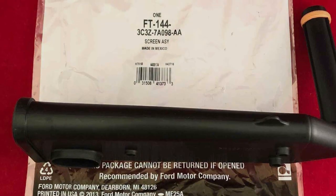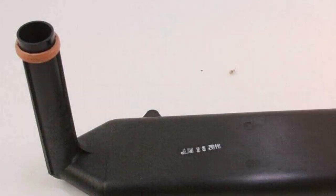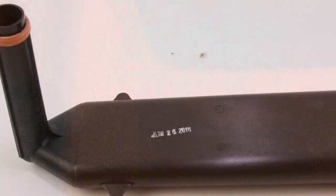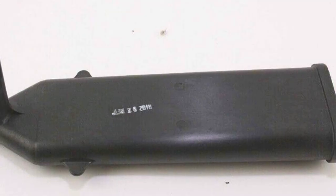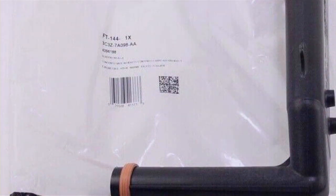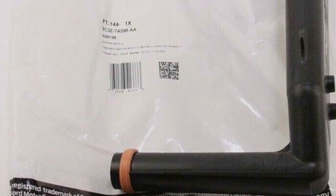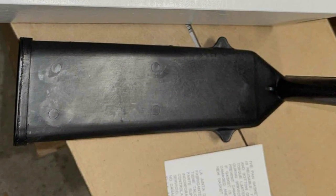Durability is another key aspect of this product, designed to withstand the rigors of daily driving and maintain its effectiveness over time. The Motorcraft Screen ACI offers a seamless fit for a wide range of vehicle makes and models. Its compatibility and reliability make it a favorite among automotive enthusiasts and professionals alike. When it comes to effectiveness, this filter delivers on its promise, ensuring smooth transmission operation and extending the life of your vehicle's components.